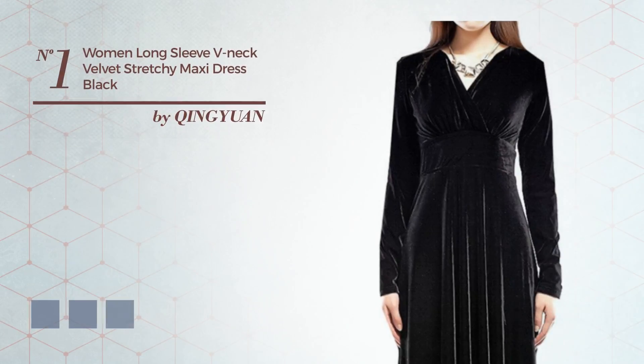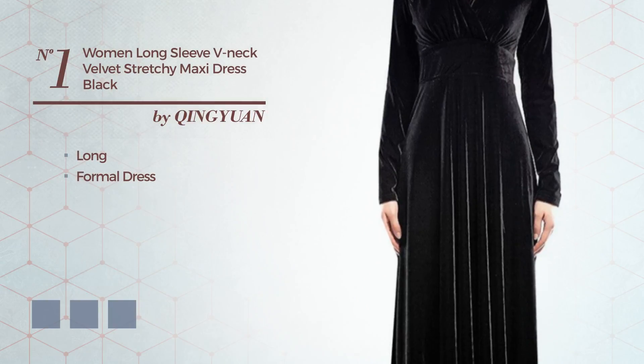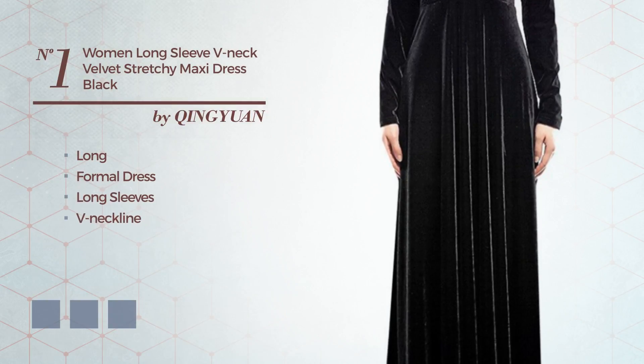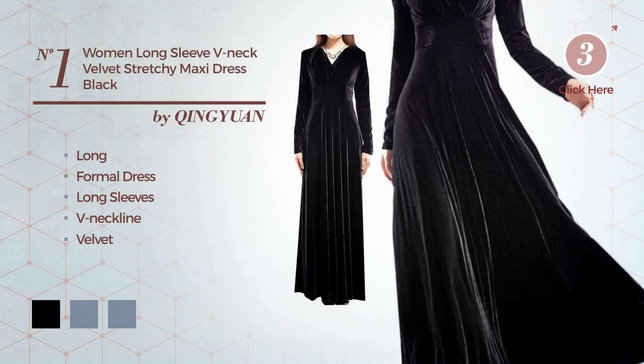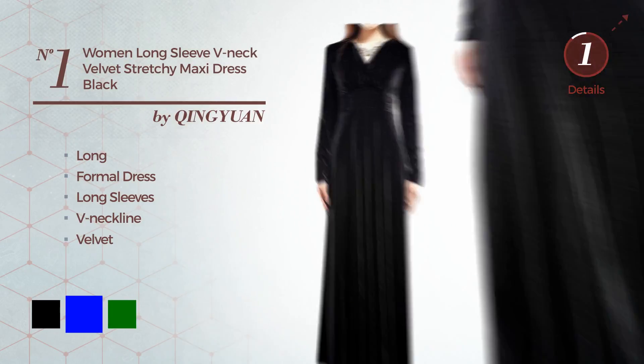Number 1: An elegant long formal dress featuring long sleeves with a V-neckline, made of velvet. Available in seven color variations, such as black, blue, and green.